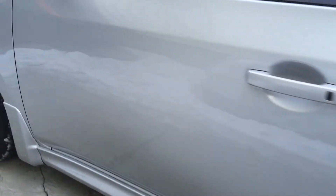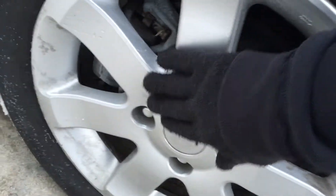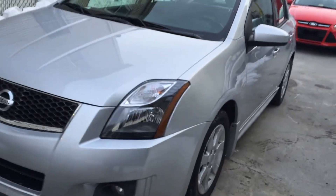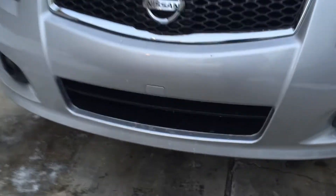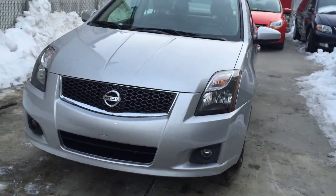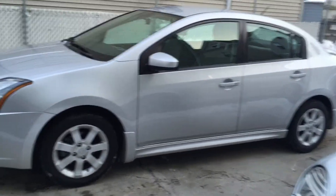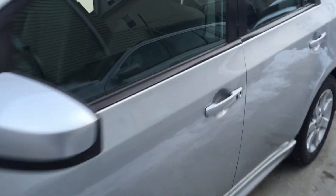There seems to be a missing Nissan sign right there — that's nothing, we'll take care of that. There's a tow hook cover, just in case you can't see. Overall the body is very good, very very good.